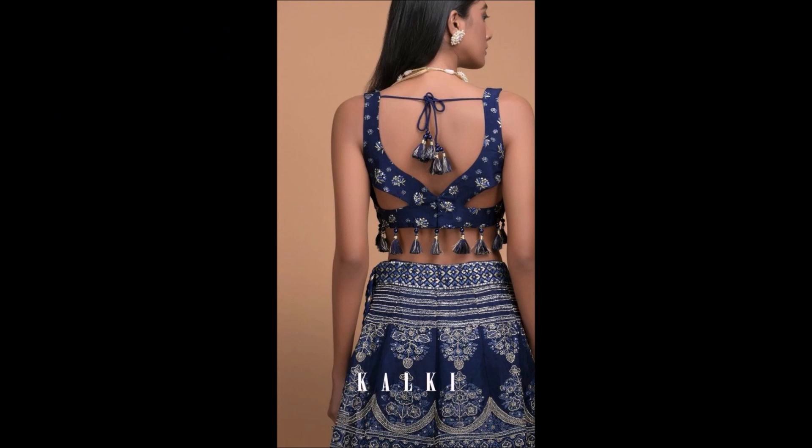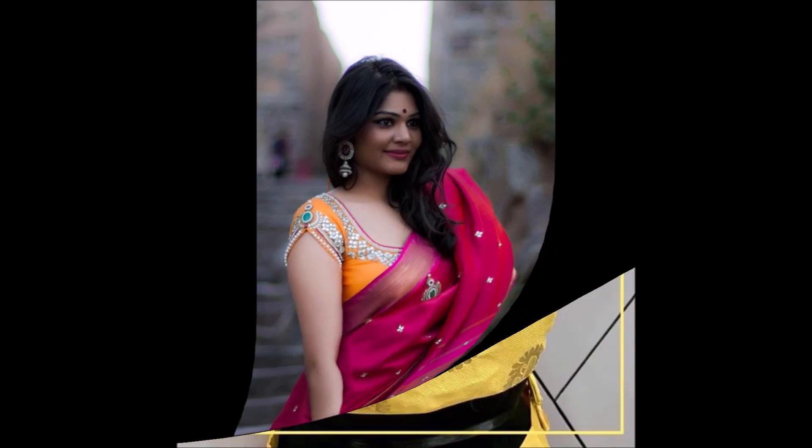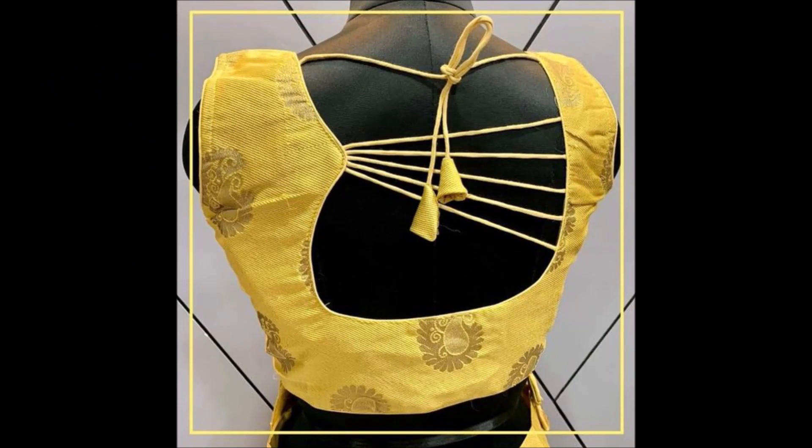Not only blouse designs — you can check our video section and find a large number of beautiful designs like necklace designs, mangalsutra designs, earring designs, nose pin designs, pile designs, pendant designs, and different styles of bangle sets, dress collections, sari collections, and blouse designs. You can check all of these on the Today Fashion YouTube channel — all the beautiful trending designs.